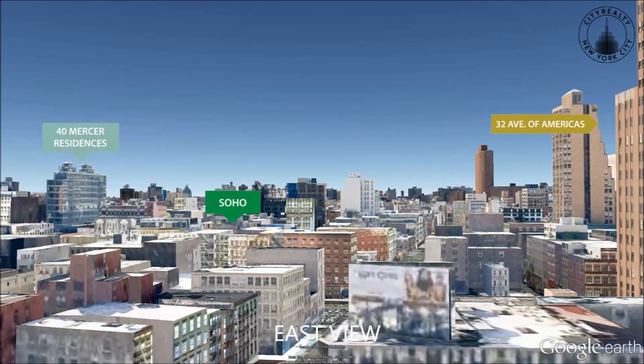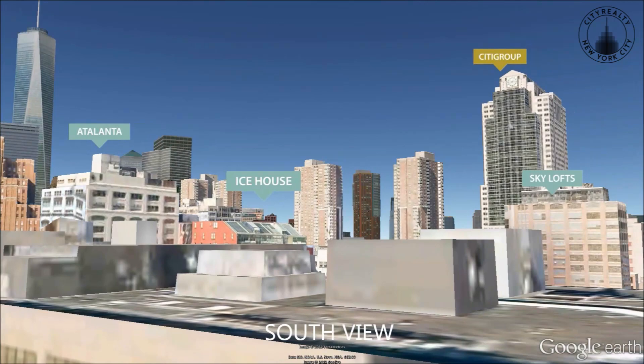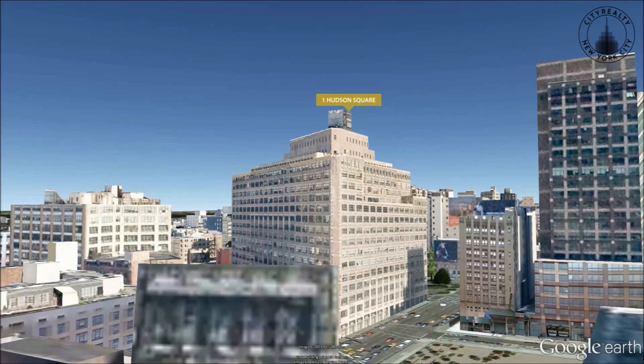Spacious units are distinguished by their unique layouts and large rooms with timeless finishes. Residences boast kitchens with glass cabinetry and top-notch appliances. The bathrooms are clad in Calicatta gold marble and equipped with premium fixtures.